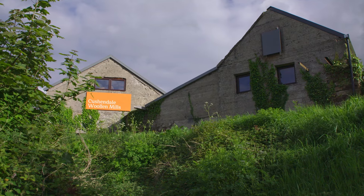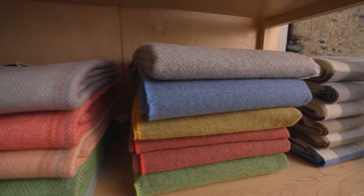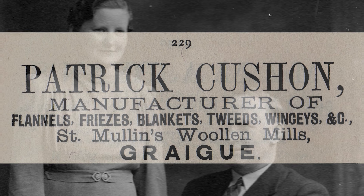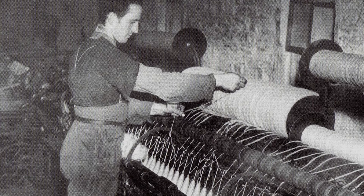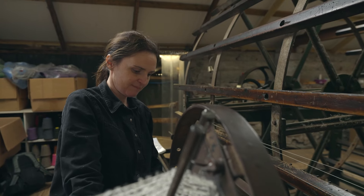It's a woolen mill and we make beautiful blankets and throws from lovely natural yarns. Our family traces back to 1778, so I'm sixth generation of the family. But I'm the first woman at the helm.